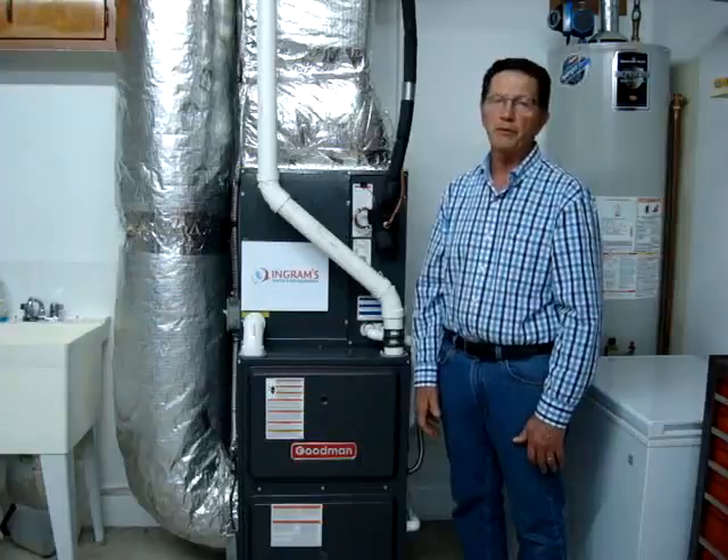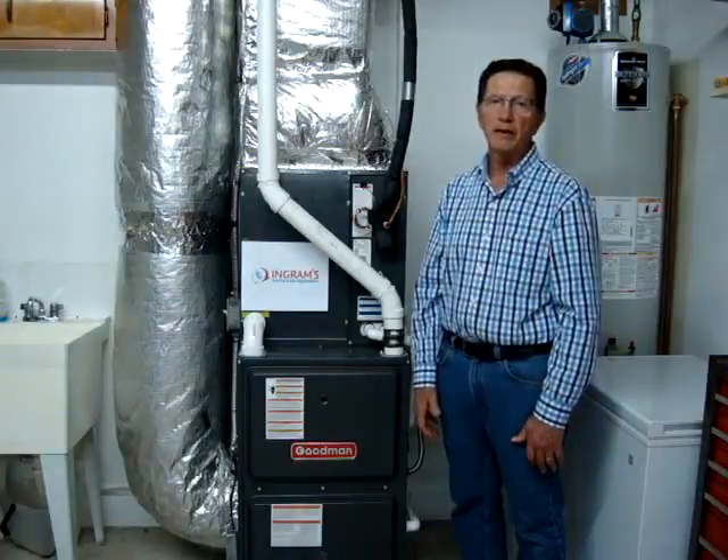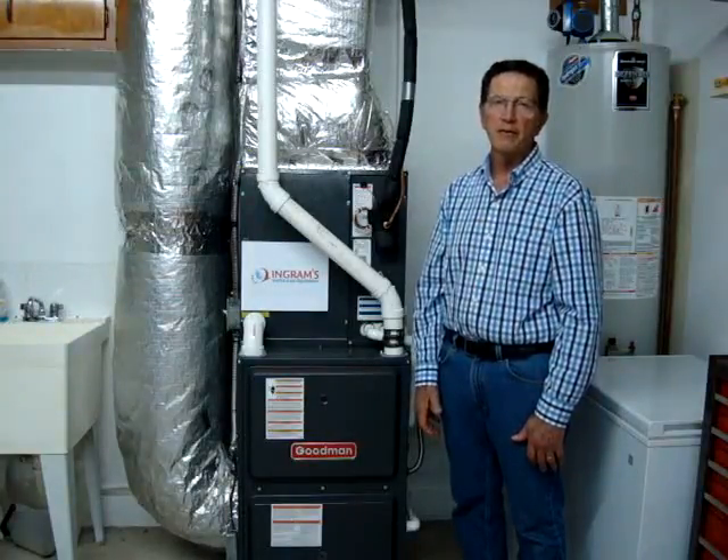Couldn't be happier with Ingram's Water and Air. I recommend them highly.